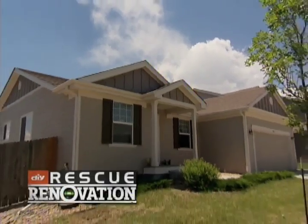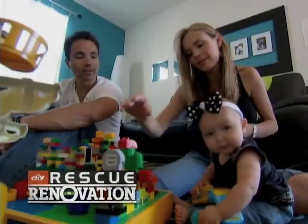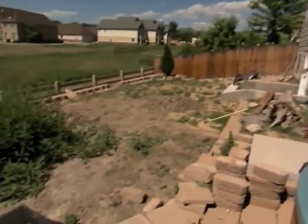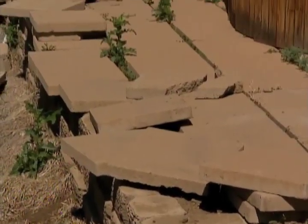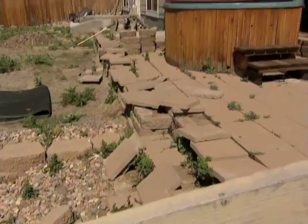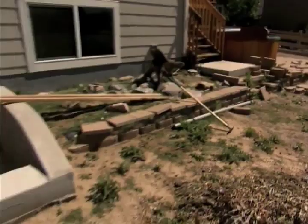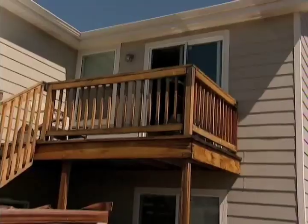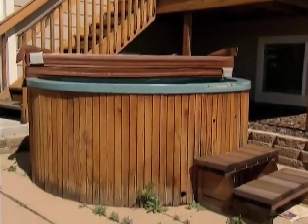Up next on Rescue Renovation: this family wanted a backyard they could all play in, so they got to work. My husband bought a book and thought he could use things from a book. They discovered it was a lot harder than it looks — as soon as they got the first snowstorm, everything started shifting. Bringing in help only made things worse. They hired a contractor, and that's when things just kind of fell apart, leaving them with a hot mess.